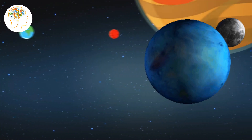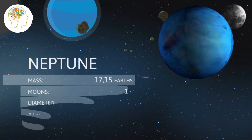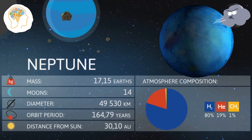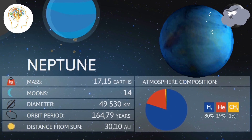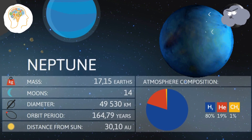The final planet is Neptune, the furthest planet from the Sun. It's so far away that it takes over 165 Earth years for it to complete one orbit around the Sun. And did you know that Neptune has the fastest winds in our solar system, with speeds reaching up to 1,200 miles per hour?